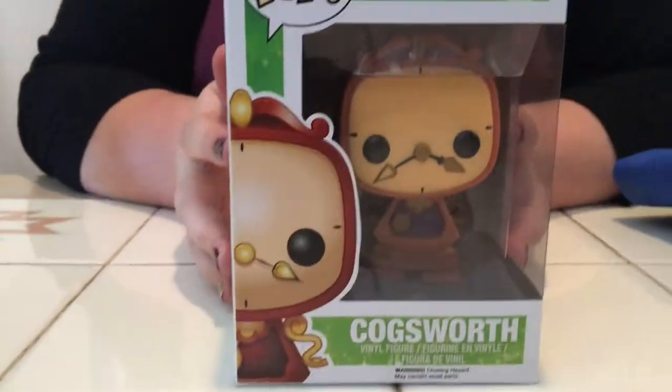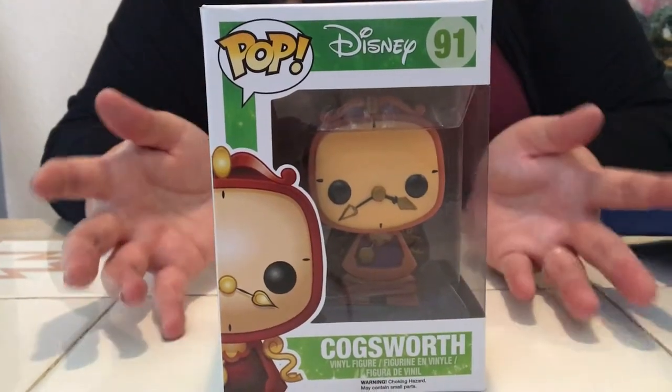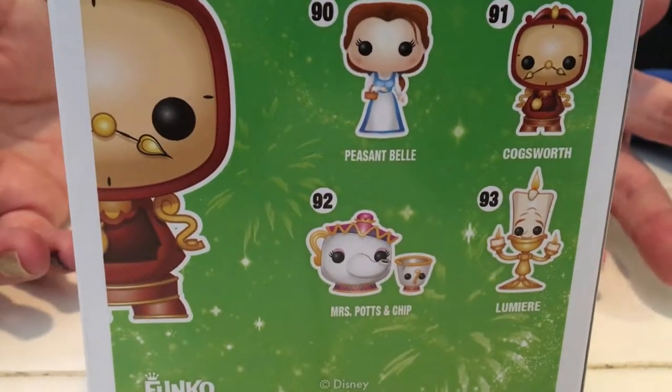Next, we got this from Box Lunch. This was a total surprise. We were debating on whether or not to get him, and I was like, you know what, no, let's put him back because I don't have any others. But Carlos surprised me and actually got him — so thank you for that. Now we just need to get Lumiere and Mrs. Potts and Chip, and then we'll have the whole set. We already have Peasant Belle, so we just need Lumiere and Mrs. Potts and Chip. I've actually seen Mrs. Potts and Chip a few times at Toys R Us, so next time we go we'll definitely keep an eye out for them.